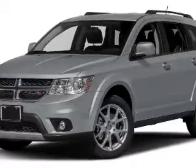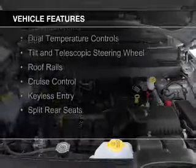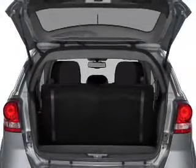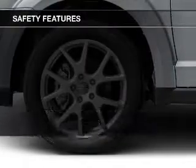And an automatic transmission. The features include Sirius XM satellite radio, digital audio input, steering wheel controls, aluminum rims, dual temperature controls, a tilt and telescopic steering wheel, roof rails, cruise control, keyless entry, and split rear seats.